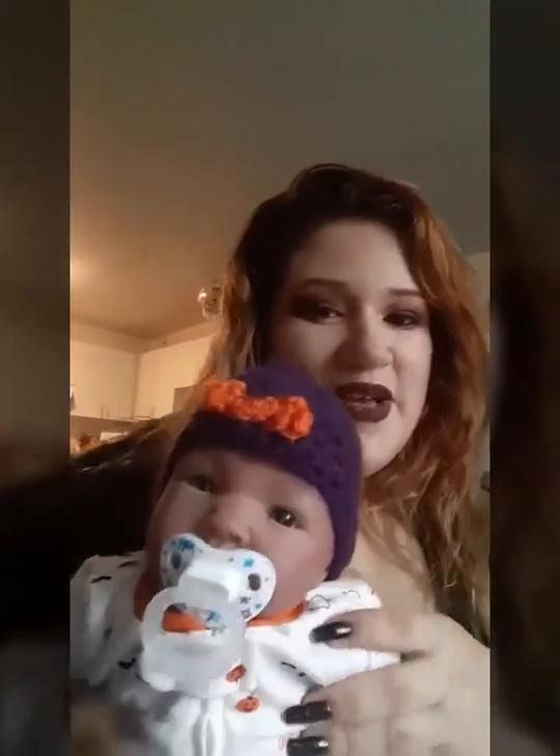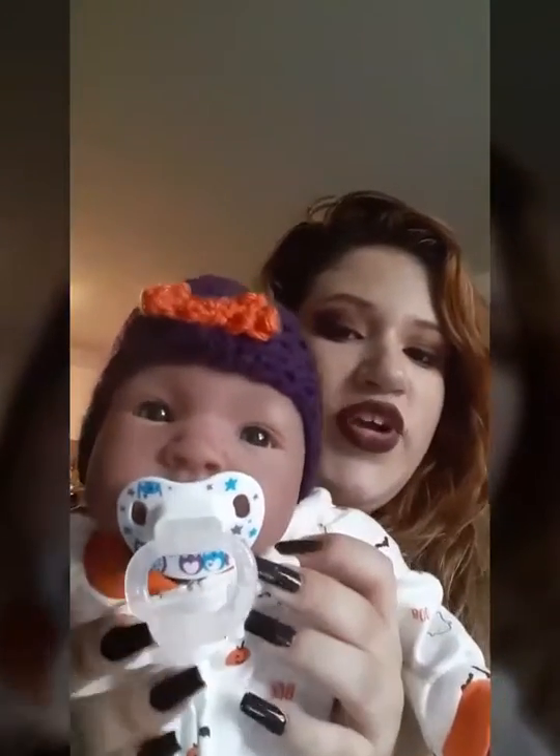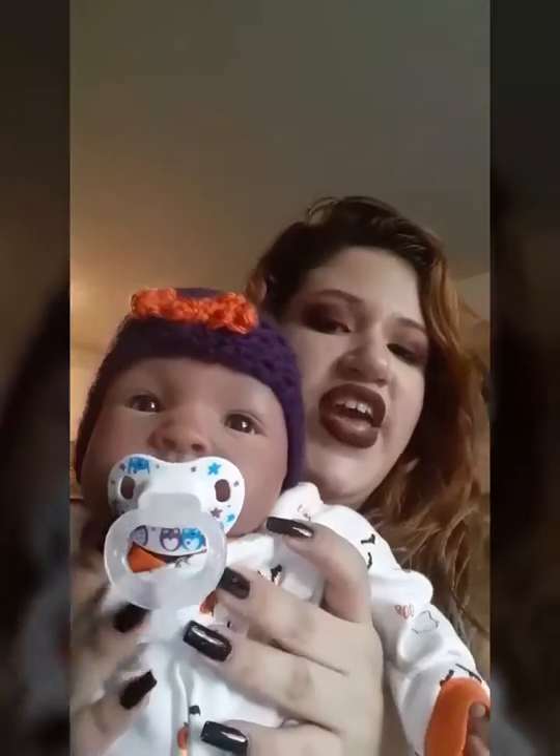Hey everyone, what's up? It's Pinky Paradise with Baby's Daydream, and she's still wearing her Halloween pajamas and her knitted hat that Queen Bee gave her. She's here with us and we are going to show you guys a mini haul that I got from Burlington.